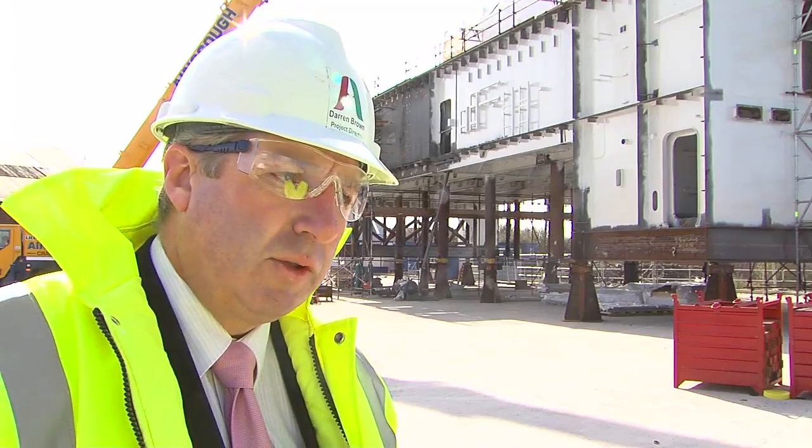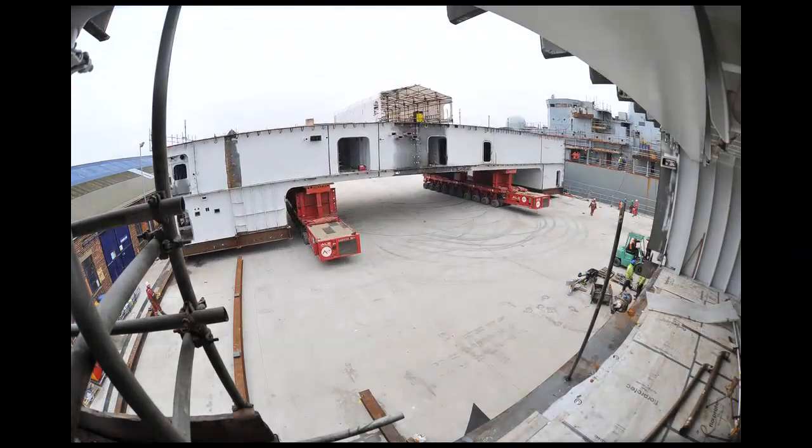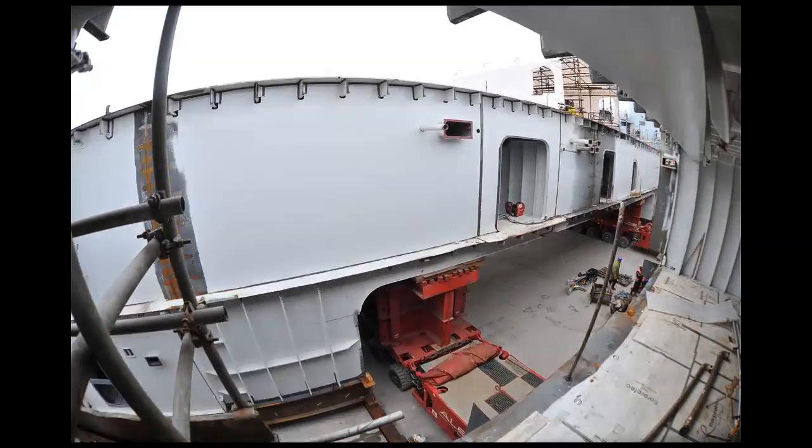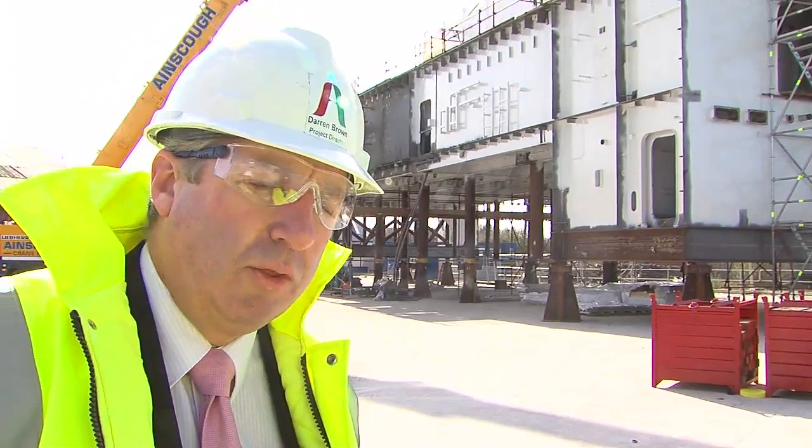Once it's jacked down to ground level it's then transported over to meet its other rings. In total it's 18 months duration. A ring this size is taking approximately 10 months.